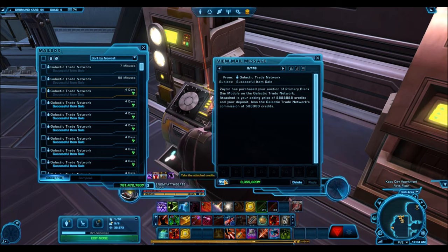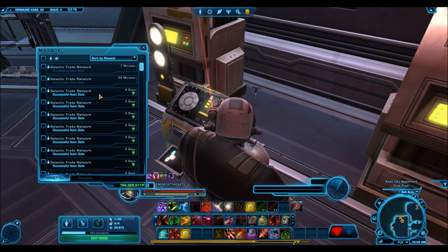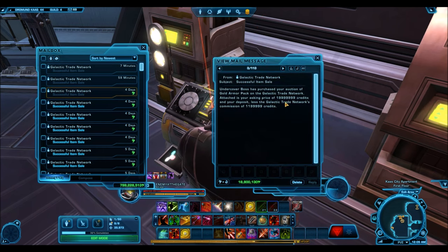If you can't afford the Black and Black Dye Module, people are actually paying 10 million credits just for the Primary Black dye. You can also sell supplementary armor pieces like belts and bracers for a lot of credits because people want to complete their armor sets. The foot wraps went for 2 million credits. Gold armor packs sell pretty well at around 20 million — you really only need one or two buyers to purchase your entire stock and you've made a ton of credits.